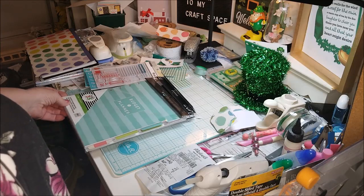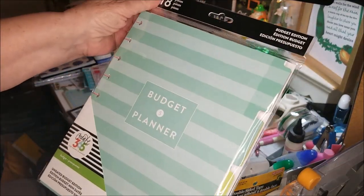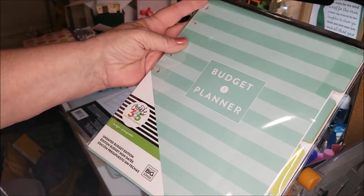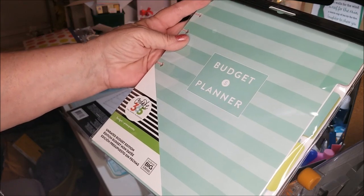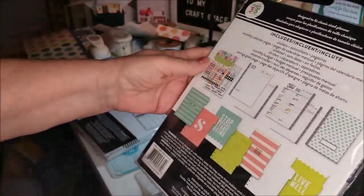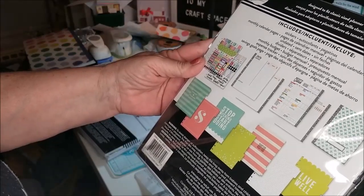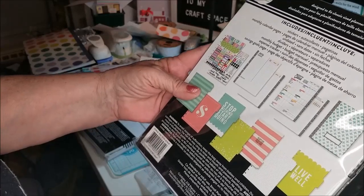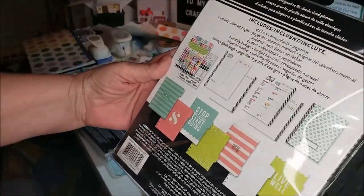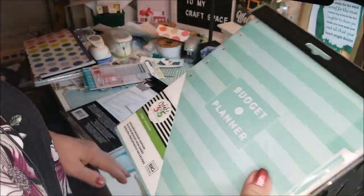I did the grab bags — they were $10. This budget planner, 318 pieces, budget edition. It is Create 365 the Happy Planner, undated budget edition. It shows you on the back — it includes stickers, monthly calendar pages undated, dividers, monthly budget, expense tracker, savings goal page. So it's kind of cool. That planner was $3.